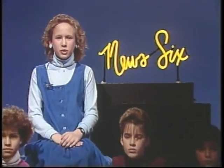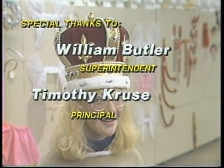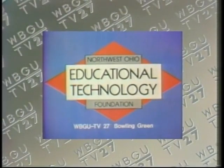That's all for this week's show. Join us next time when News 6 travels to Fremont, Ohio. Production support for award-winning News 6 has come from the Northwest Ohio Educational Technology Foundation and this public television station.